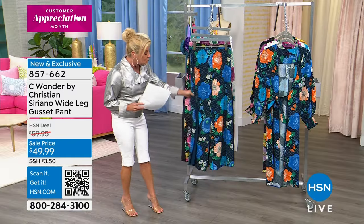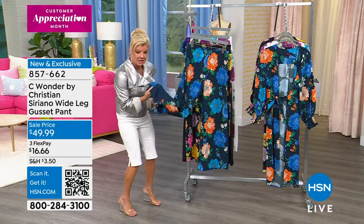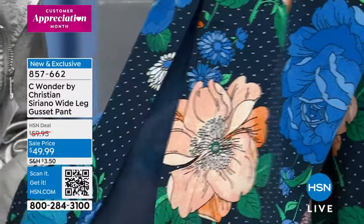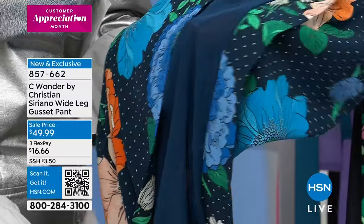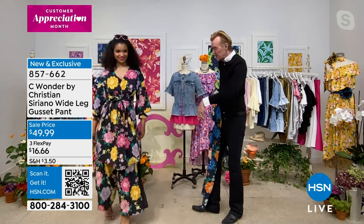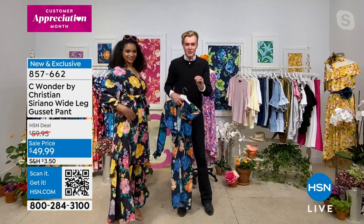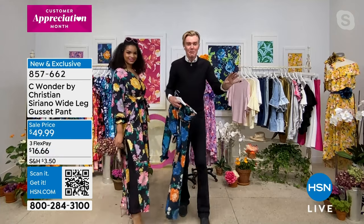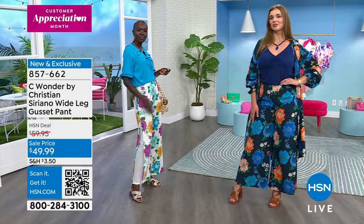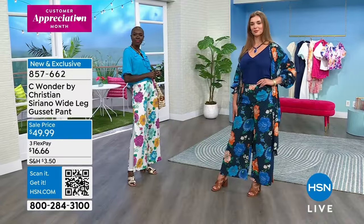This wide leg gusset pant is approximately 31 inches in length. Look at this little detail as you're walking — just a little mesh panel. How chic is that? Sheer panels are everywhere on the runways, but it's a discreet sheer — a little peekaboo. It shows just a little pinch of leg but not too much. It just opens up and exposes just a hint of flirtiness. The pant is spectacular — wherever you're going to be going, you're going to have the best time because you're going to look better than everybody.